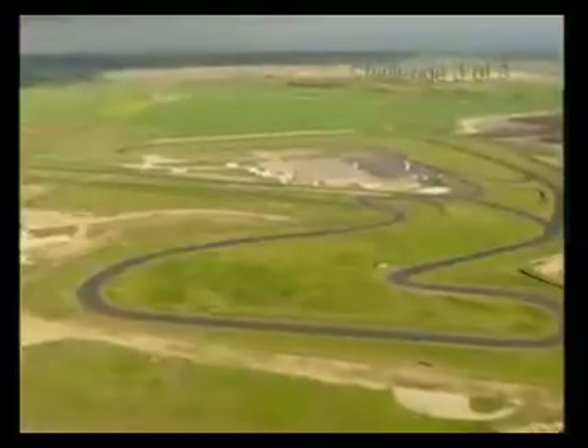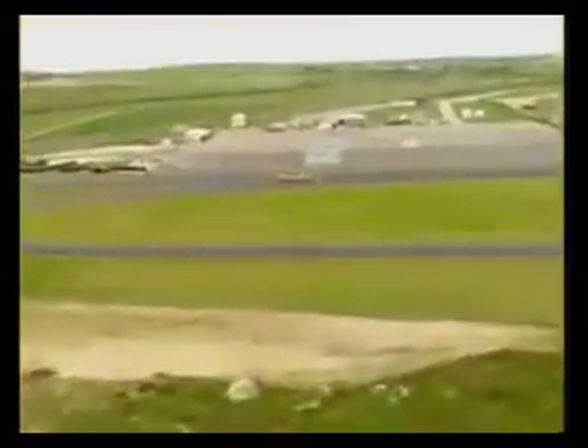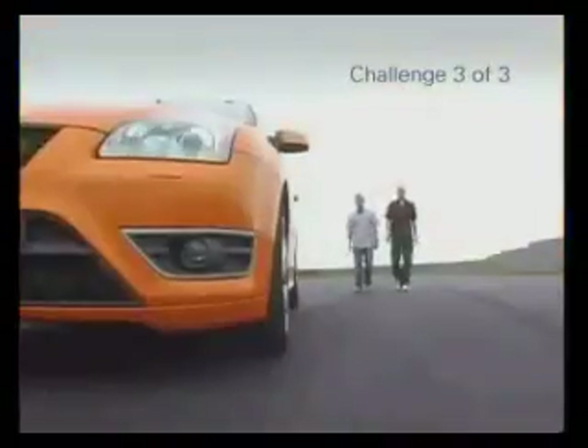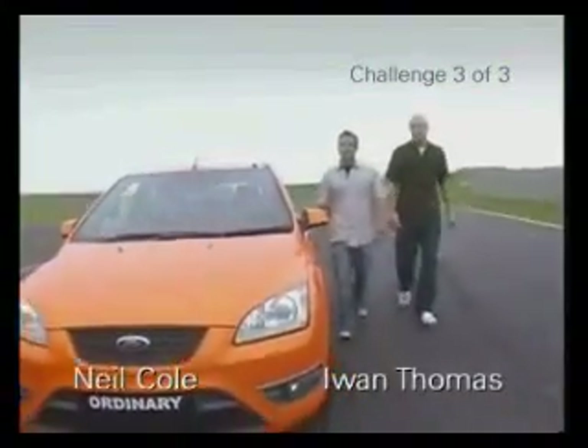We might not all drive rally cars, but we do all want to get the most out of our engines. But can the fuel you use really make a difference to your car's performance? Welcome to our third and final test to find out what the benefits are of using BP Ultimate over ordinary unleaded fuel.